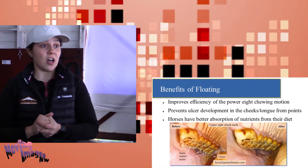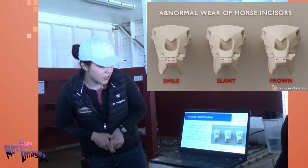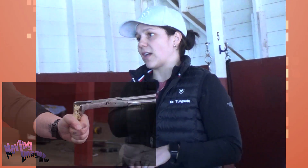Baby teeth are really soft, so I can float a baby's mouth in about 12 minutes. As for incisor abnormalities, we can have a slant where the teeth align unevenly, or a smile, or a frown — and all those different abnormalities can be corrected with dentistry.